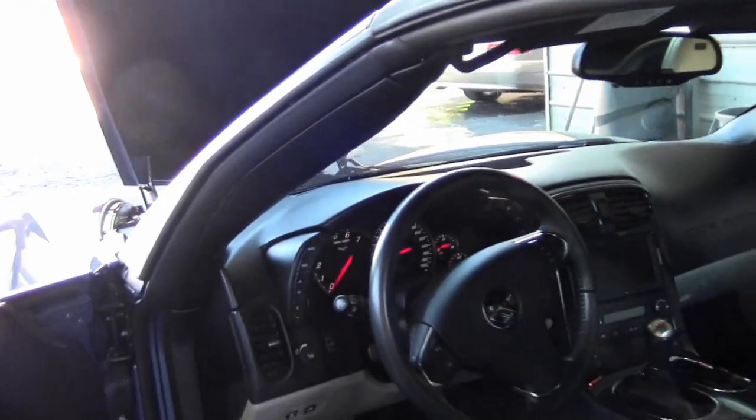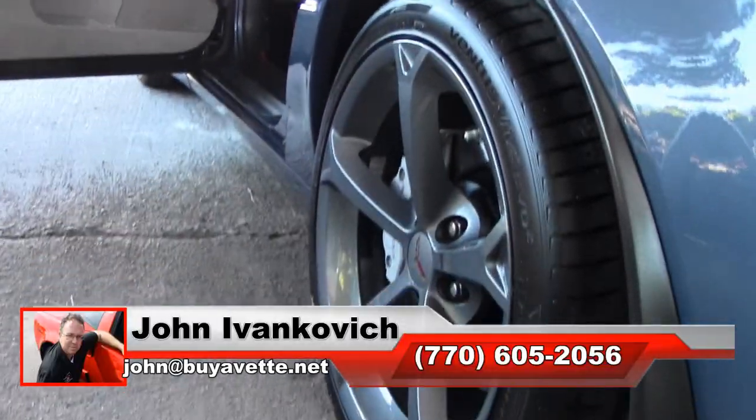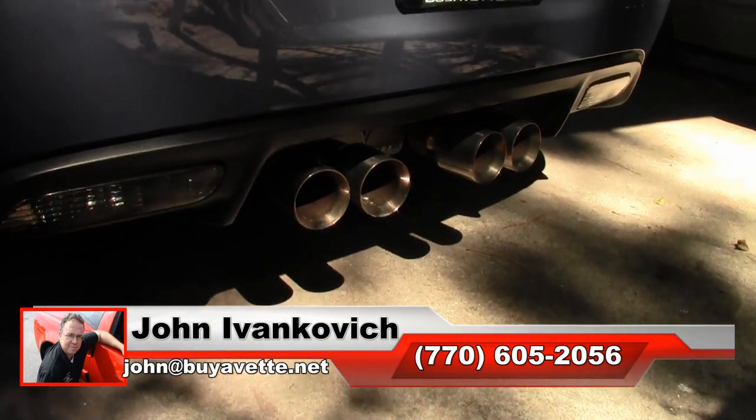We get asked about Supersonic Blue quite frequently. If this is a car you've been looking for, give us a holler before it rolls away. 770-605-2056, or email john at bioved.net.